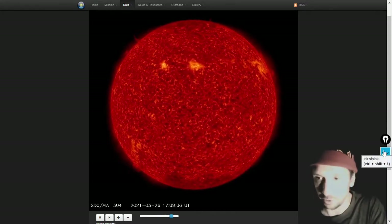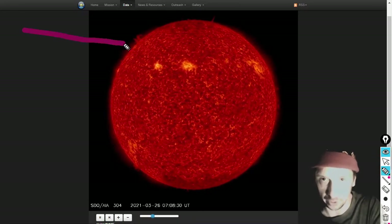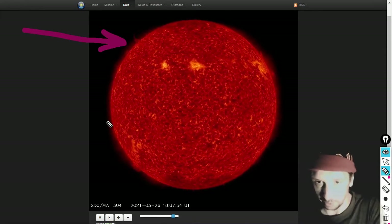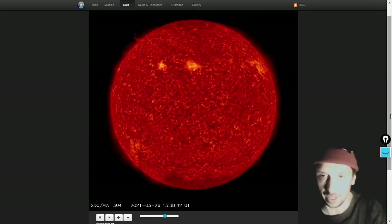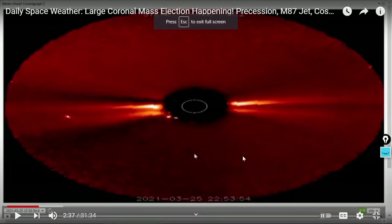While we were doing this morning's daily space weather video, a coronal mass ejection was occurring. Some of the filamentary release appears to have originated from up there, and we see a great example of an equatorial coronal mass ejection release. Here's a clip from this morning's video.